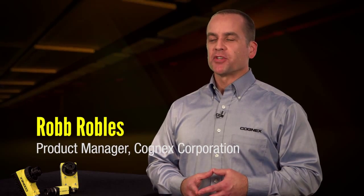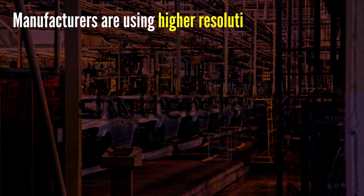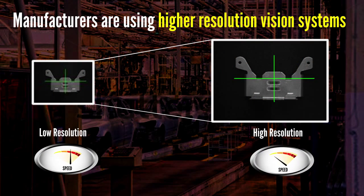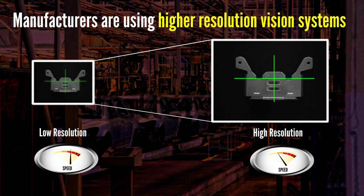Patmax has been the highest performance pattern matching technology available for more than 15 years, but as manufacturers increasingly move up to using higher resolution vision systems, Patmax can become a bit of a bottleneck when searching for a pattern in a large image. Patmax Redline removes that bottleneck completely.